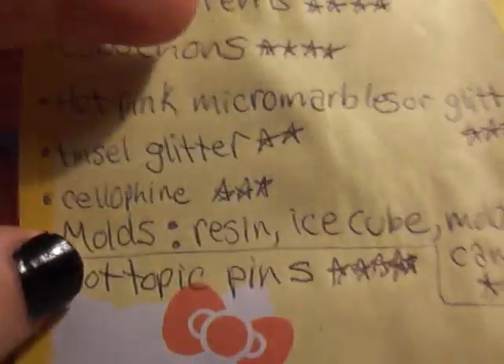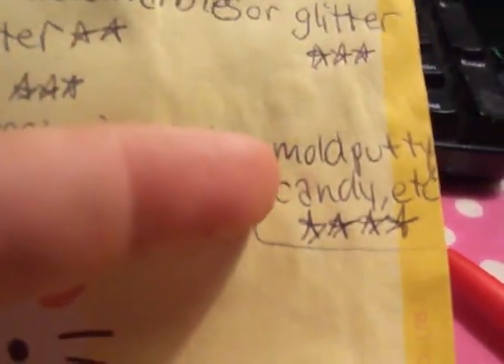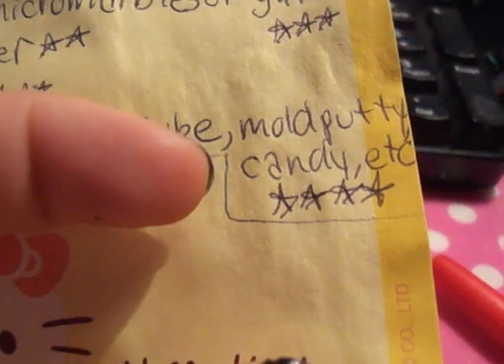Cellophane — I can't get it here either. I'm looking for molds too, like from mold putty or whatever, but they have to be good for resin. I want flexible resin molds, ice cube trays, mold putty molds, and candy molds.